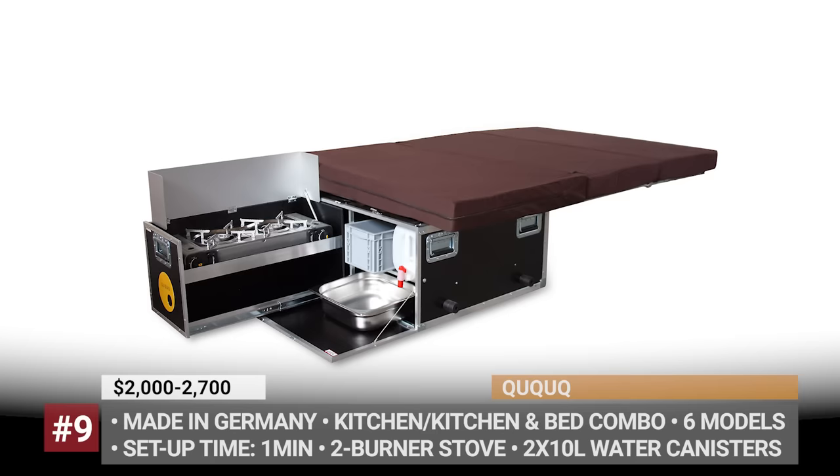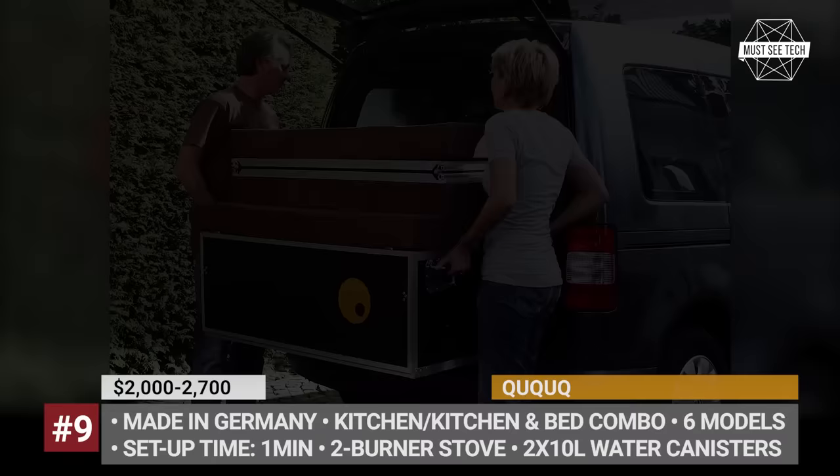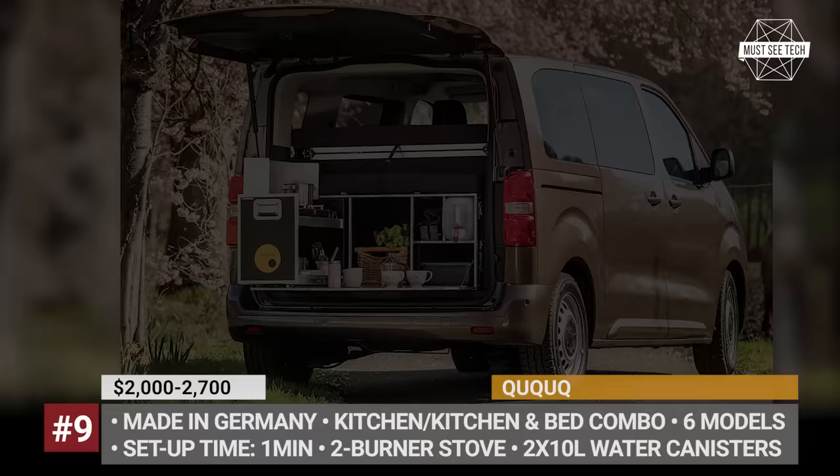Cuckoo Camping Box. Handmade in Germany, the Cuckoo camping box is offered in two modifications: a kitchen-only or a more comprehensive bed-kitchen system. Depending on the vehicle in possession, customers can also choose between three model-specific kits: for the off-road-capable Land Rover Defender, Mercedes G-Class, and Toyota Land Cruiser.